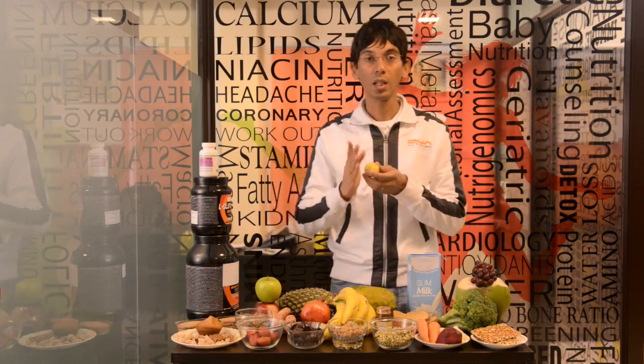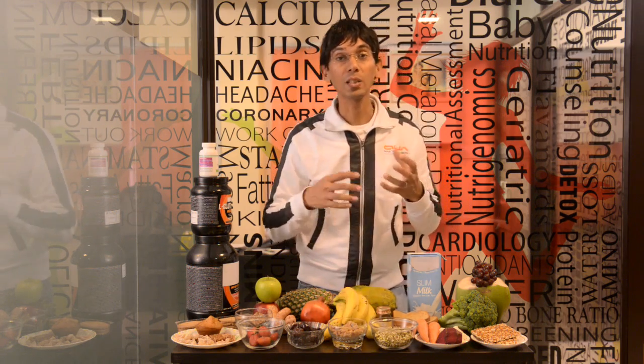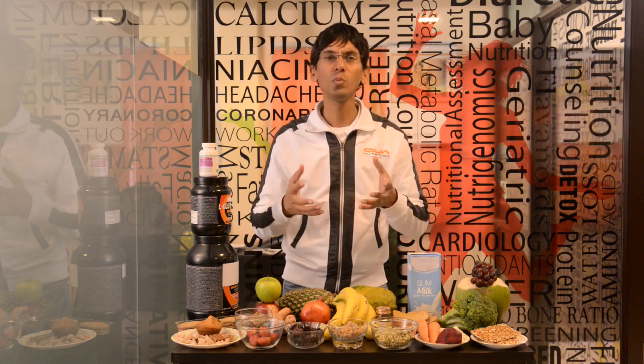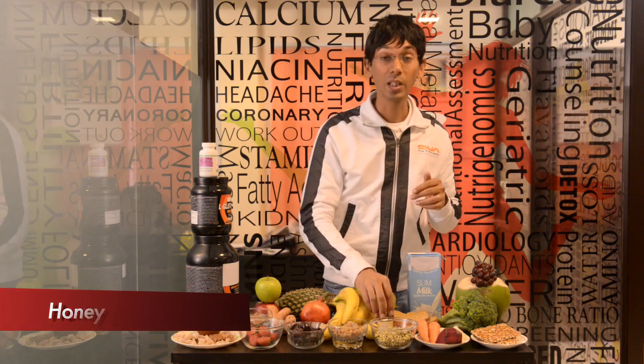I always tell my marathon runners: have a lemon. Cut a lemon and squeeze it into the water you drink, because lemon makes the water alkaline. Alkaline helps your muscles flow smoother.